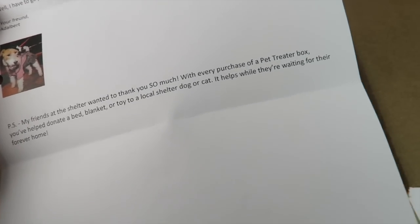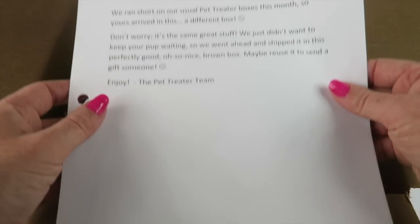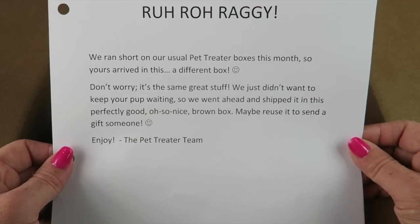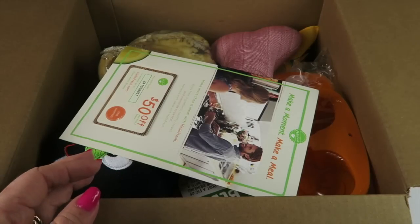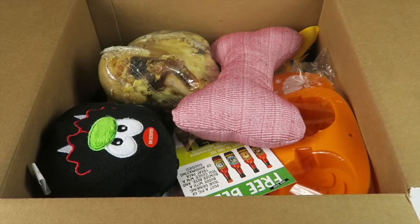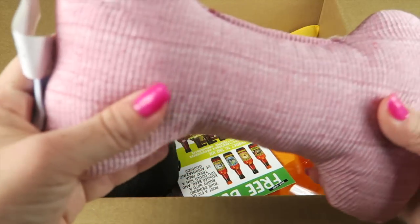I did receive this box for review. It says they ran short on their usual Pet Treater boxes this month, so you're receiving a slightly different box — but don't worry, same good stuff inside. There's also a $50 Hello Fresh coupon included; I'll put a link below if you want to sign up for Hello Fresh. It's a good meal subscription box I personally subscribe to. There are no information cards in this box, so I'm just going to dig in.